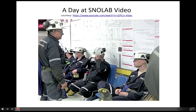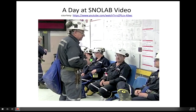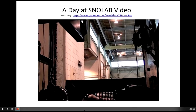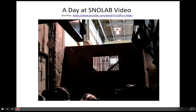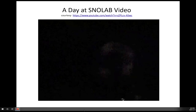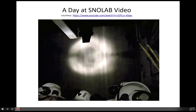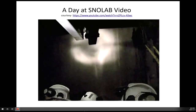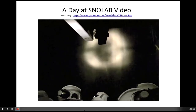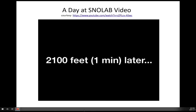You join other SNOLAB staff to wait for the cage — the large elevator that brings people and materials to and from the surface. It's a tight squeeze as you descend 6,800 feet, over two kilometres, in just a few minutes. They gave us gum to swallow. You experience 25 to 30 percent more air pressure at that depth, and the descent feels similar to flying in an airplane.